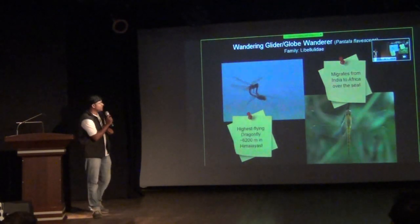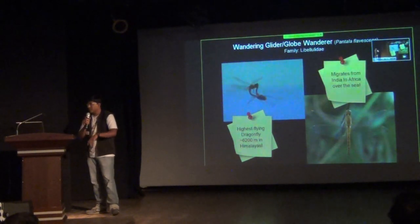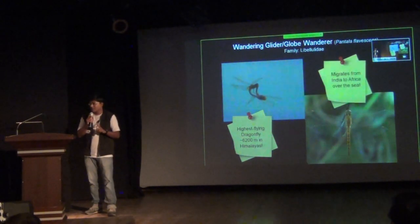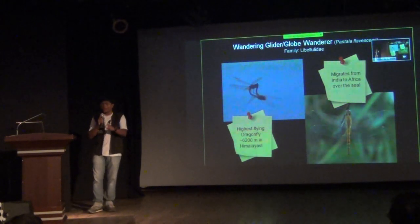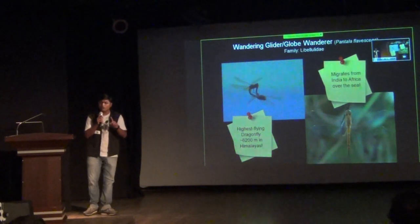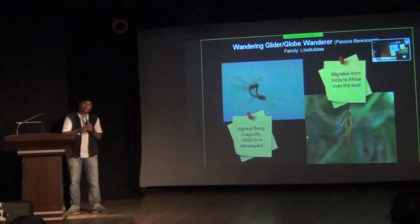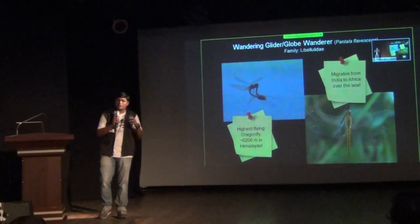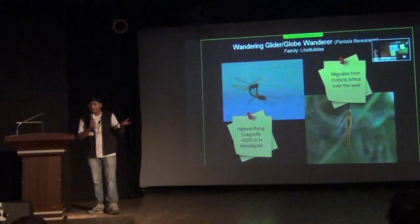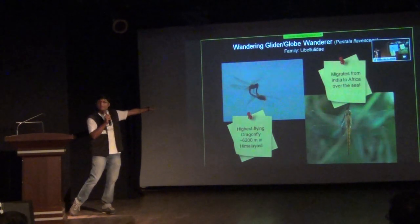Another interesting species is the Wandering Glider or Globe Wanderer. As the name suggests, it has a wide range and wanders across the globe. Pantala is also a species that migrates from India to Africa — an incredible migration because it migrates over the sea. It is also the highest-flying dragonfly, flying around 6,200 meters above sea level in the Himalayas. There is not much sexual dimorphism in males and females; males are a bit more brightly colored but very difficult to identify from a picture alone. You may need to catch them, which is very difficult because they are always in the air and do everything in the air.